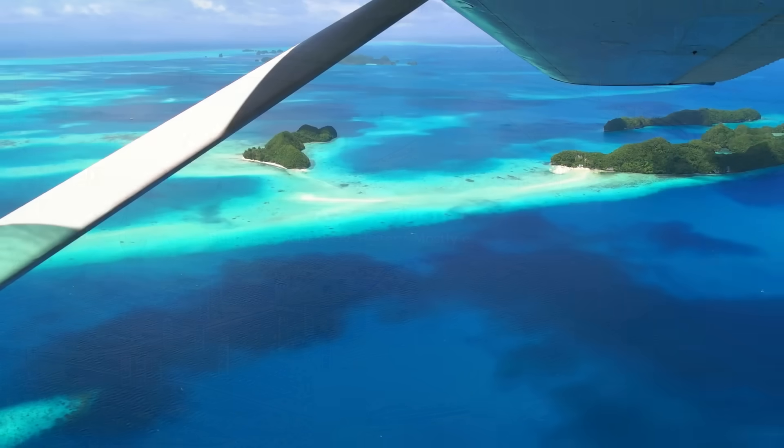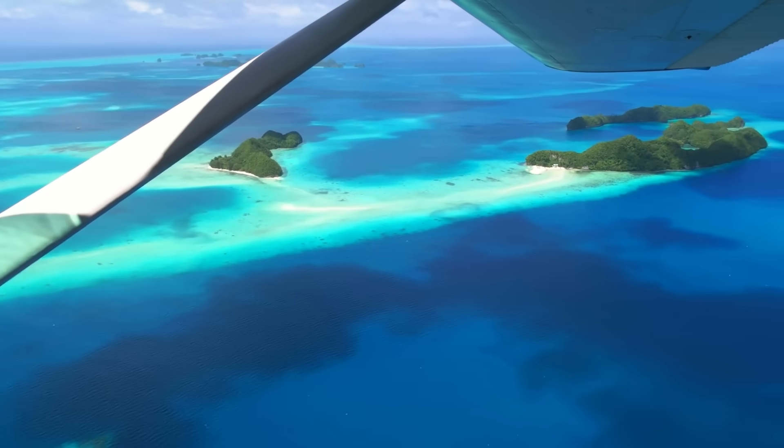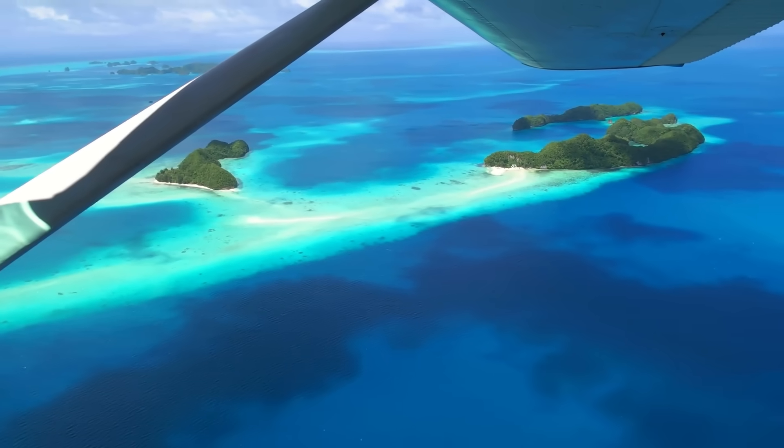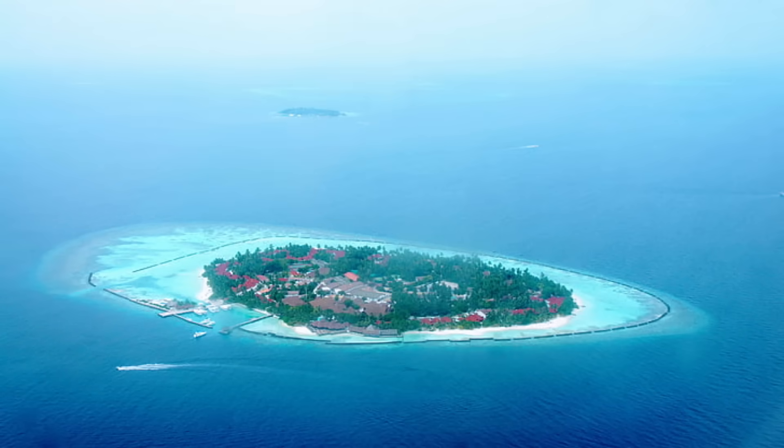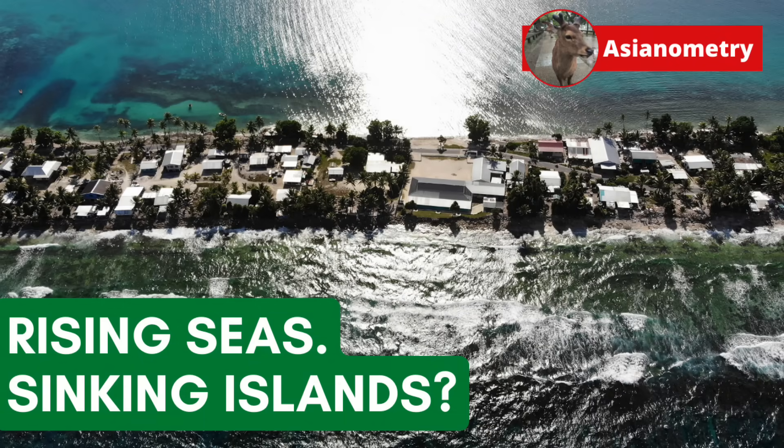The world's sea levels are rising, and it will affect many people's lives. But it is those living on the low-lying atoll island nations of the Pacific and Indian Oceans who arguably face the most significant disruption. Occasionally, we hear that the rising seas will overwhelm and drown these islands, forcing people to flee to new lands. Do rising seas really mean sinking islands? The evidence doesn't seem to say so, but that doesn't mean that everything will be alright.